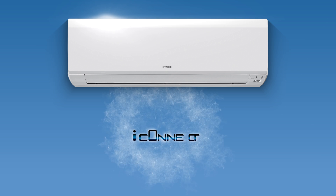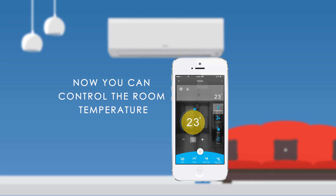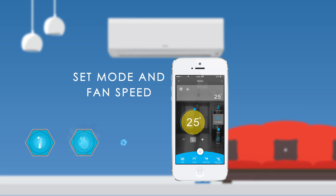So, why is the iConnect technology for you? The iConnect intuitive app lets you monitor and modify different AC settings through your phone and enjoy a new experience in comfort.